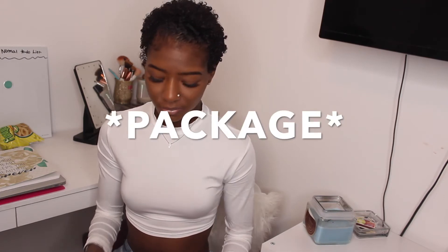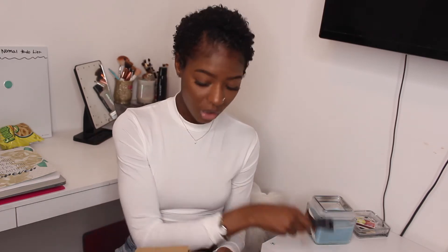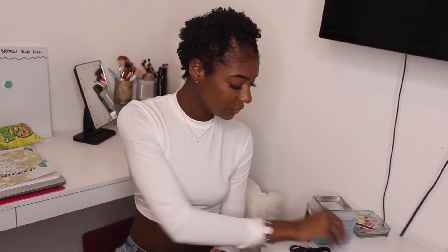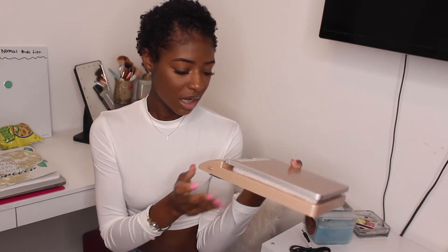The next thing I purchased was a scale. From my research and finding resources about running a business, when you ship orders from home and have to make labels yourself, you do have to weigh the items. I bought this scale from Amazon — it came with a little charger and also batteries. I got it in the rose gold color and everything will be linked in the description box below.